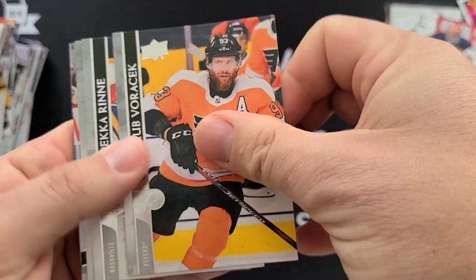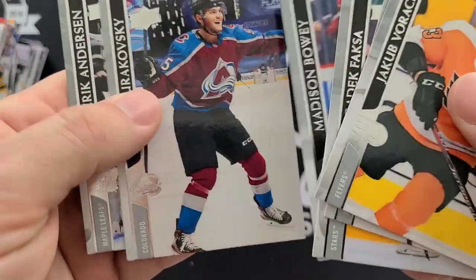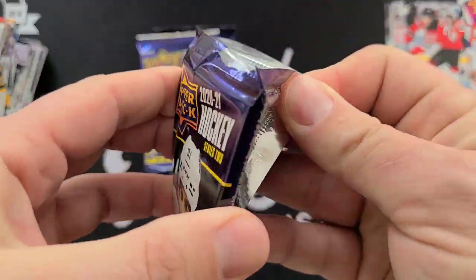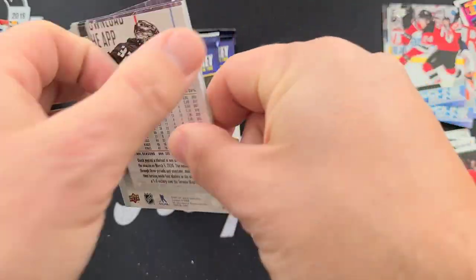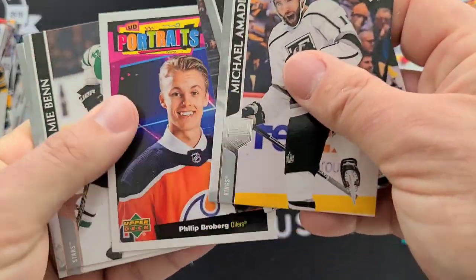Young Guns — Ty Smith Young Guns. Philip Roberg Rookie Portraits.